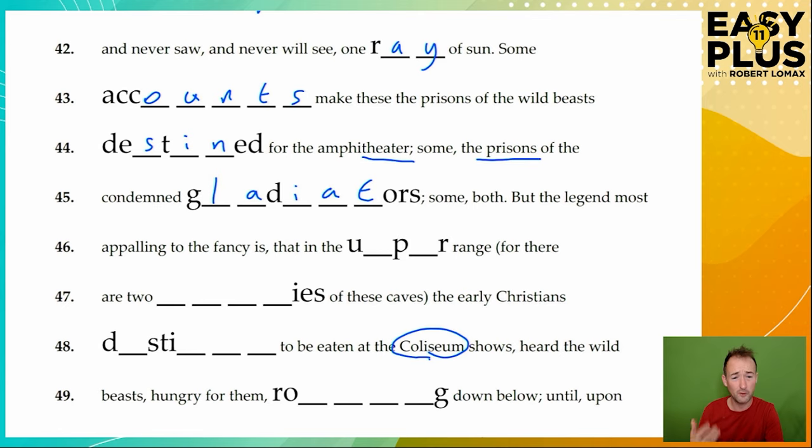Some both. So some of these accounts suggest both possibilities. But the legend most appealing to the fancy is that in the upper range — it almost sounds like the answer, it must be 'upper' — for there are two levels of these caves. So if there's an upper range, there must be a lower range, meaning two levels, two stories. We're thinking not only about the meaning but about how the sentence is structured to give us clues.